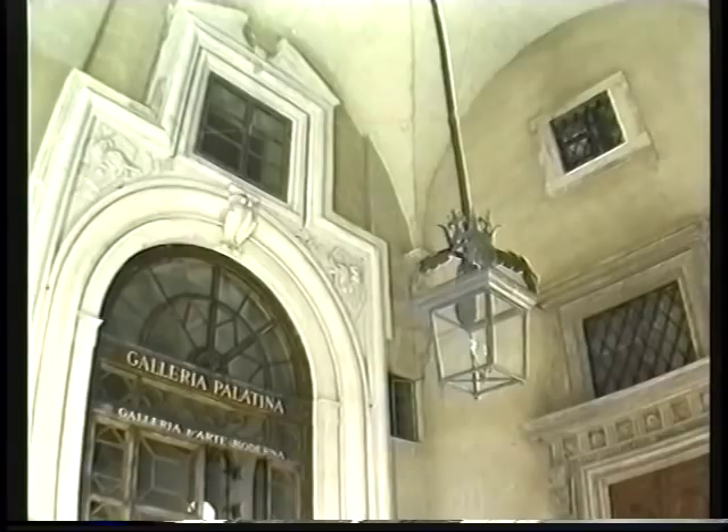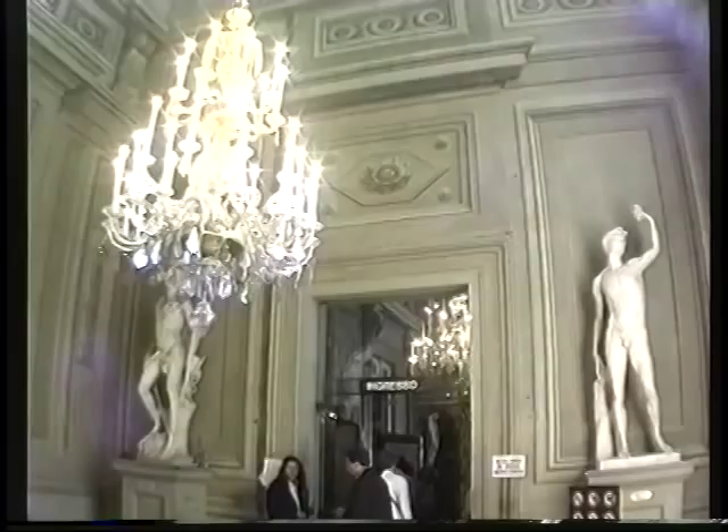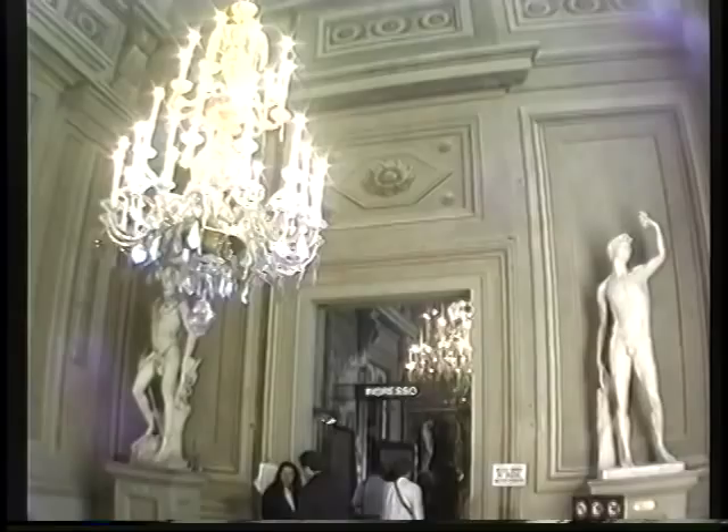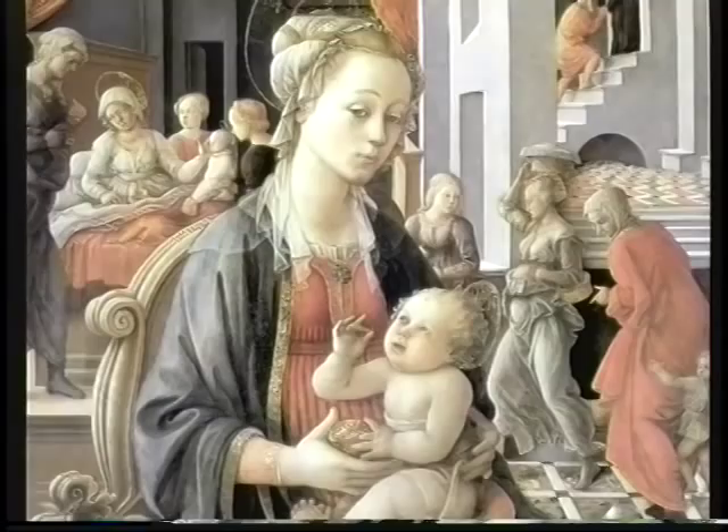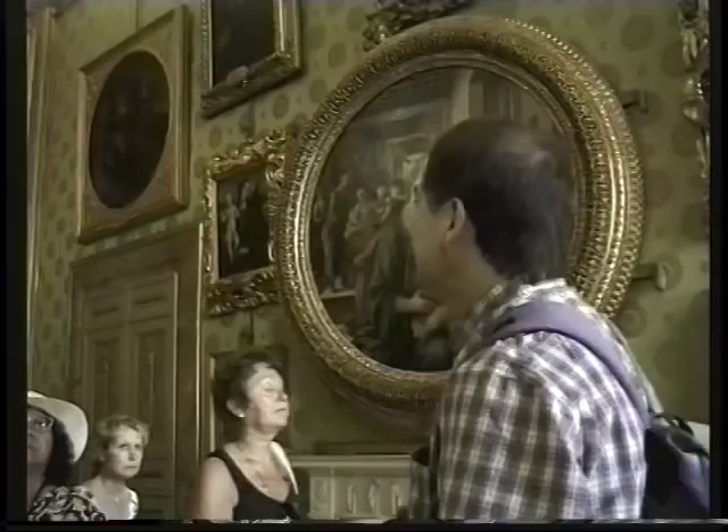We're going into the main fine art gallery. The Galleria Palatina is the most important part of the Pitti collection and it's really not very big. There are eight main rooms and you can get through it in about one hour. Let me take you in and show you the highlights of the collection. This is by an artist by the name of Filippo Lippi, and his son was Filippino Lippi.